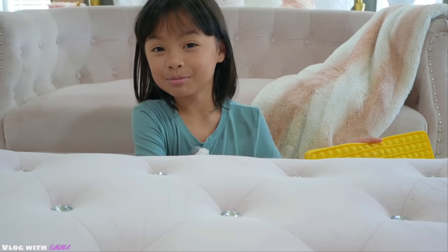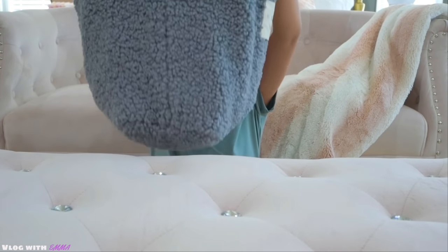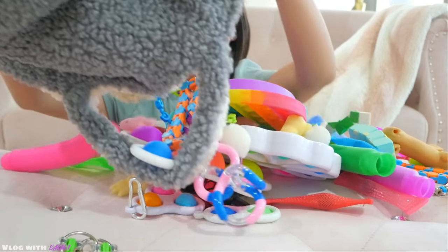At the end I'll give you a sneak peek. I have them all in this big bag, so let's dump this out.